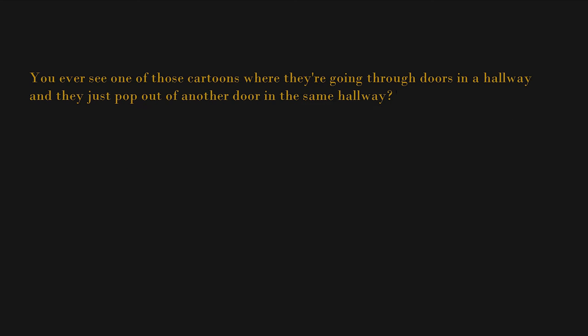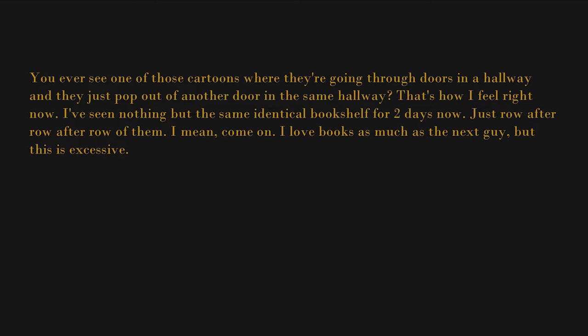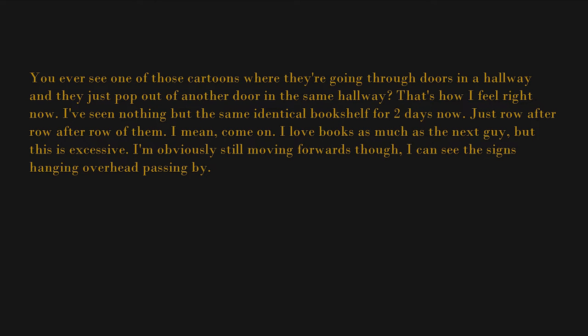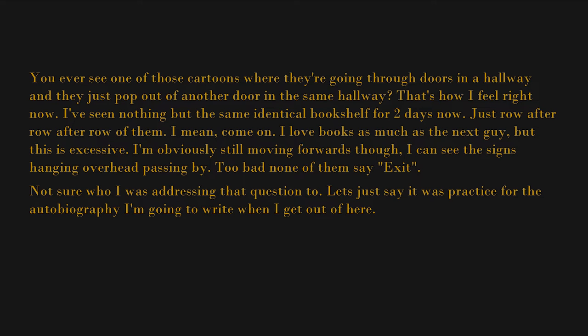No comfy bed for me tonight — looks like I've entered the improbably hard and pointy table section of the store. Guess I'll have to make do with some bunched-up tablecloths. Phone battery died during the day too — didn't work anyway, but I feel like I've just lost some vital lifeline. You ever see one of those cartoons where they're going through doors in a hallway and they just pop out of another door in the same hallway? That's how I feel right now. I've seen nothing but the same identical bookshelf for two days — just row after row after row of them. Too bad none of the signs overhead say exit.